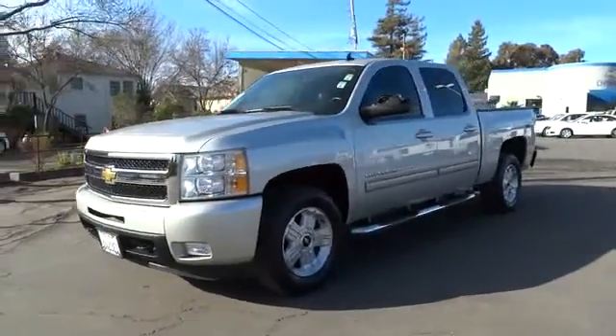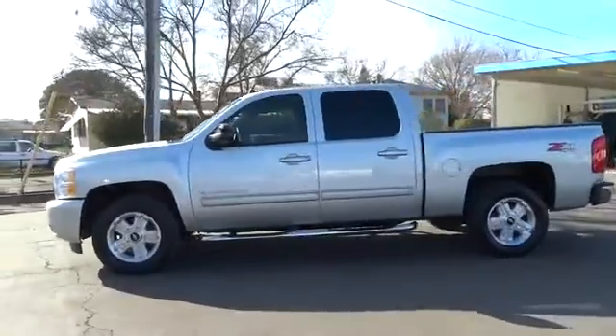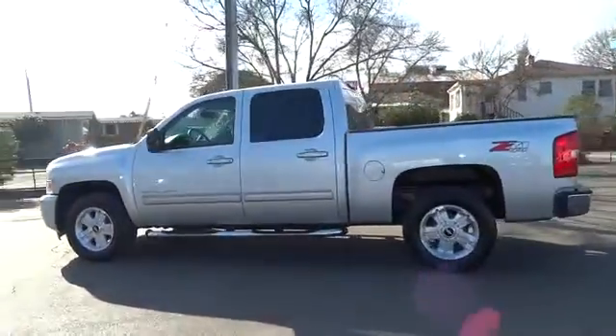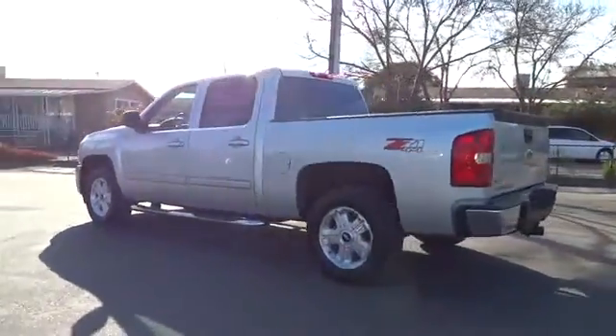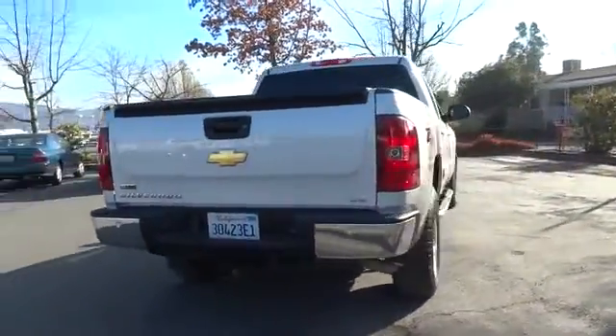The 2011 Silverado 1500. The Chevy Silverado 1500 has the lowest cost of ownership of any full-size pickup and is priced below $35,000. This vehicle has less than 45,000 miles.